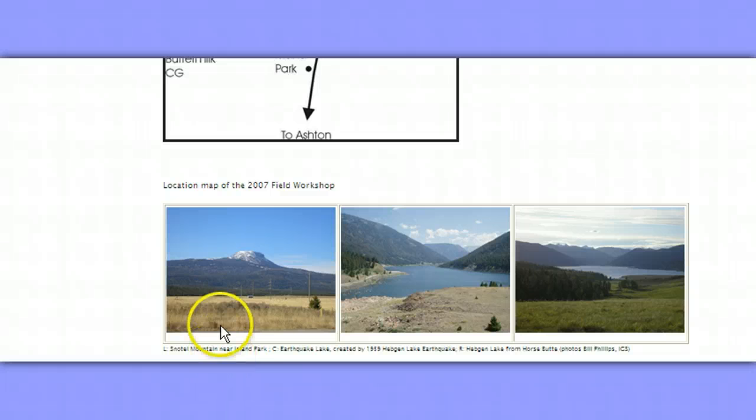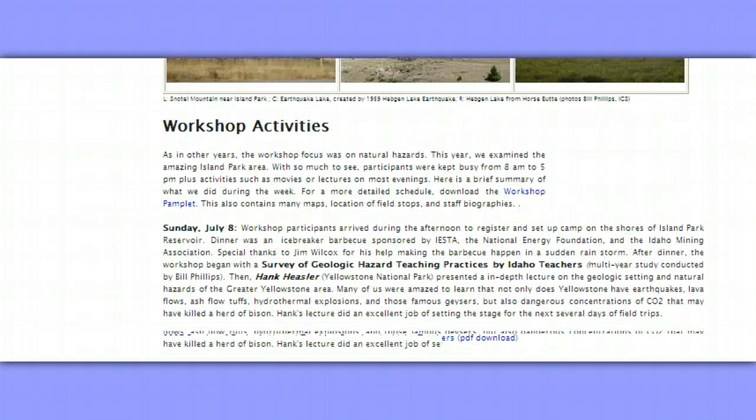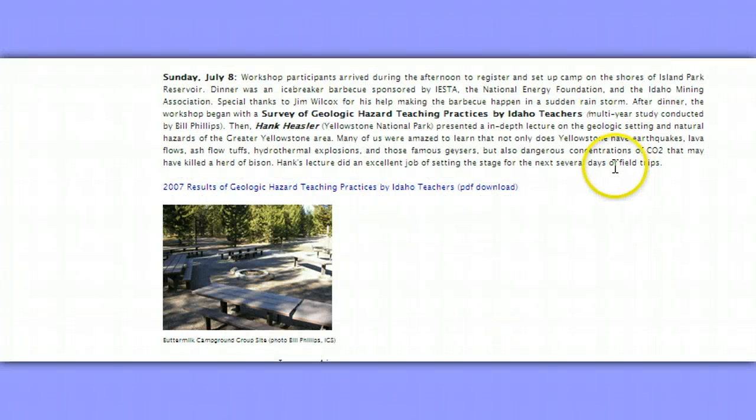There are some pictures of the region. This is Earthquake Lake, created by the 1959 Hebgen Lake earthquake. That's Hebgen Lake. Snowtail Mountain near Island Park — look at it, you can see the volcanic nature of the region. It's a workshop focused on natural hazards. Some of the things they studied were the fact that not only does Yellowstone have earthquakes, lava flows, ash flow tuffs, hydrothermal explosions, and those famous geysers, but also dangerous concentrations of CO2 that may have killed a herd of bison.